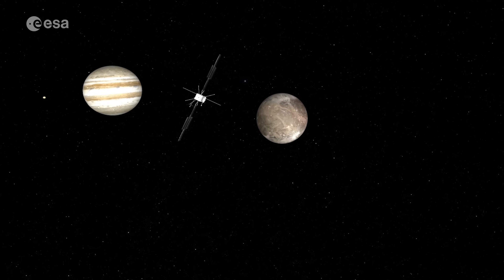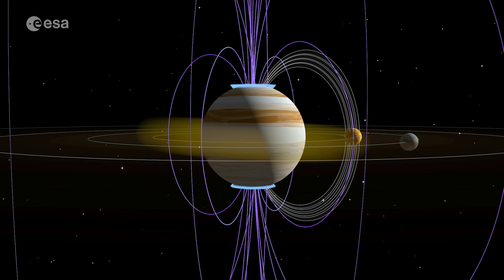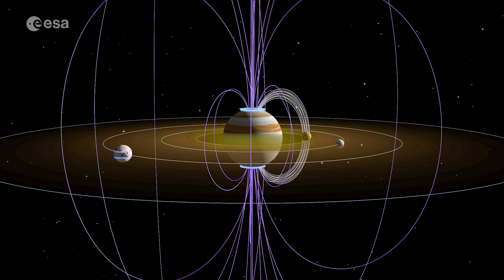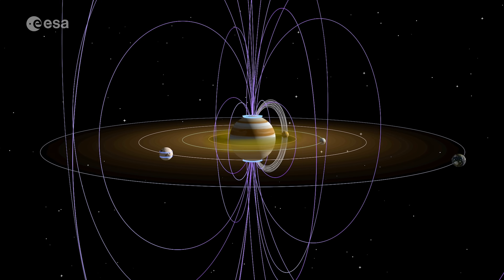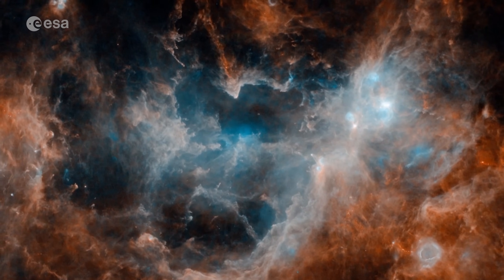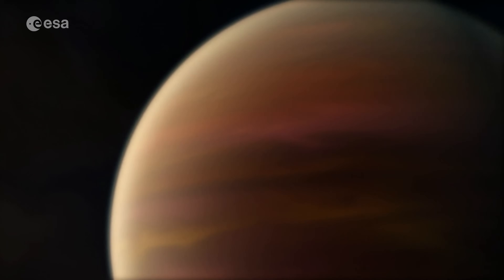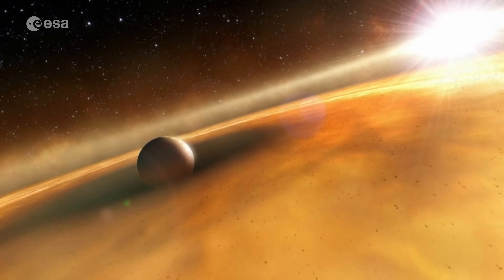By studying the Jupiter system as an archetype for gas giants across the universe, scientists hope to address two core themes of ESA's Cosmic Vision programme: How does a solar system work? And what are the conditions for planet formation and the emergence of life? — tantalising questions humanity has struggled with for centuries.